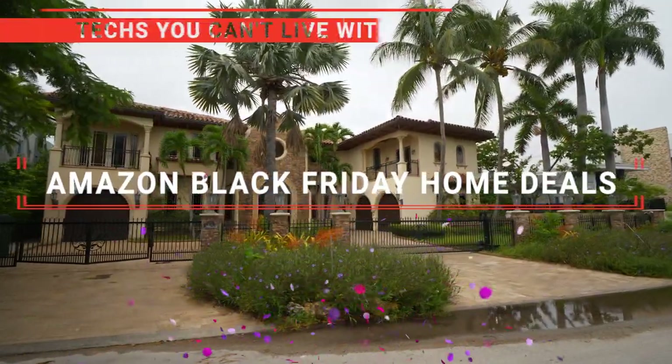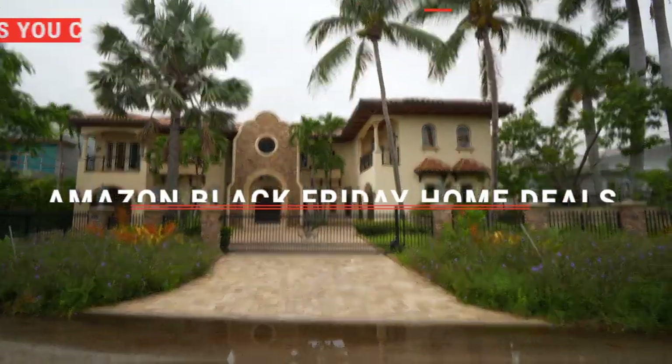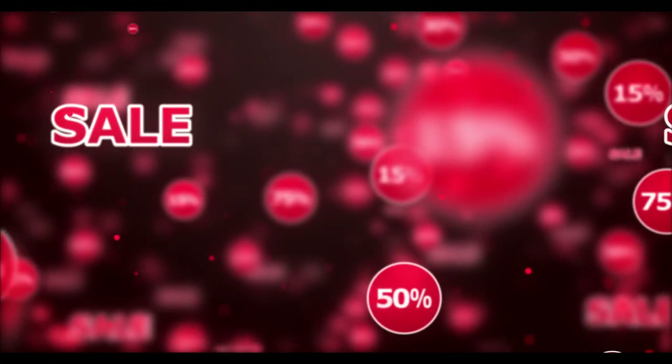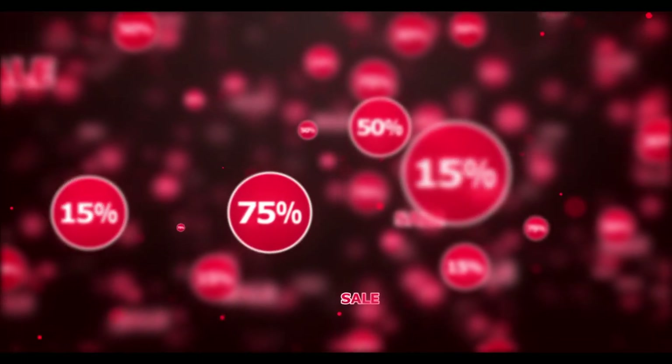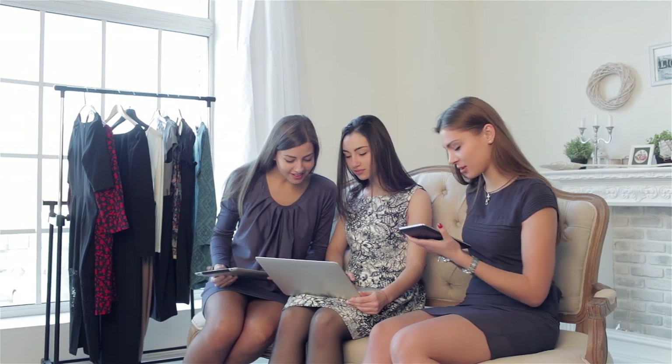In this video, I'm going to be looking at the top 10 Amazon Black Friday to Cyber Monday home deals. These are excellent opportunities to pick up amazing products at massively discounted prices. Even better, Amazon offers free returns until the end of the year, so there's nothing to lose. Without any further ado, let's get into the top 10 best Amazon Black Friday to Cyber Monday home deals.